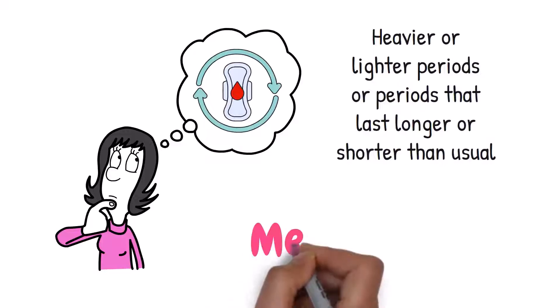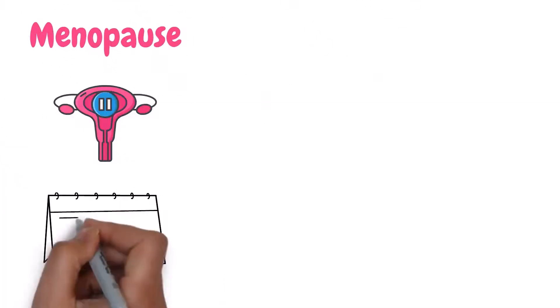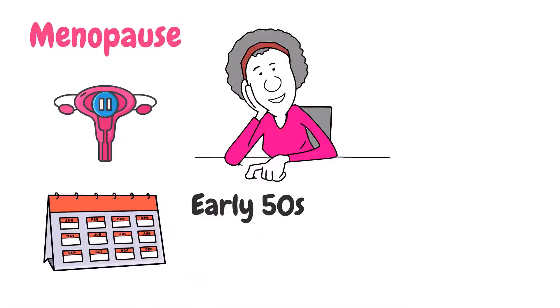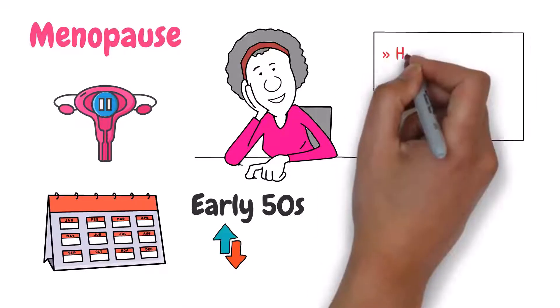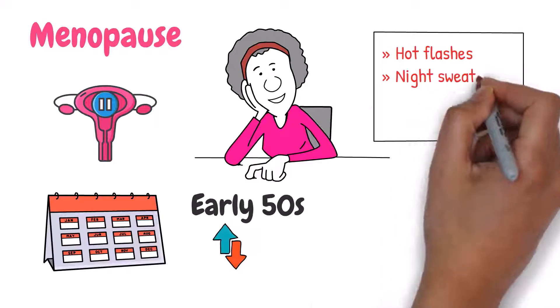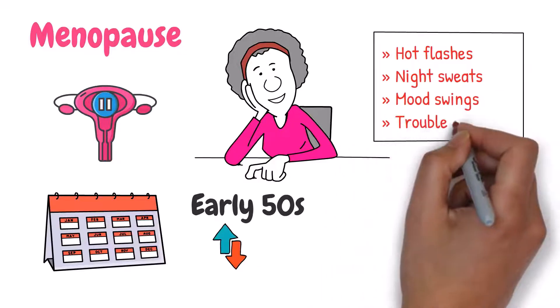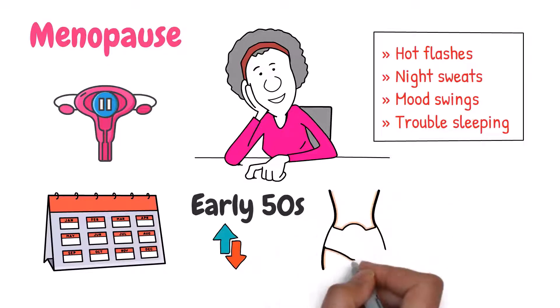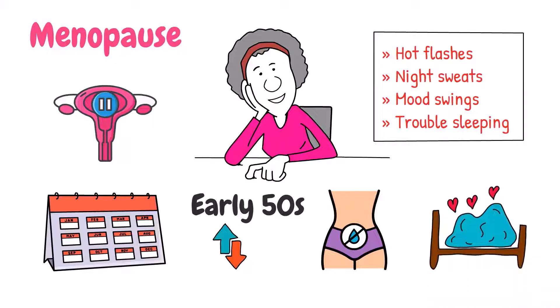The next stage of menopause is called menopause. This is when you haven't had a period for 12 consecutive months. For most women, this happens in their early 50s, but it can happen earlier or later. Once you reach menopause, you may still experience some of the same symptoms as during perimenopause, but they may become less frequent and intense. You may also notice other changes like vaginal dryness, a decrease in libido, and low energy levels.